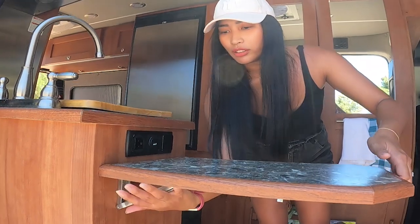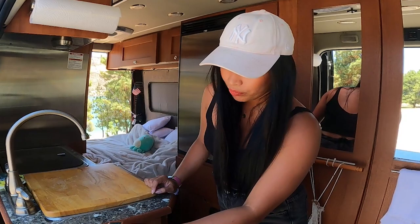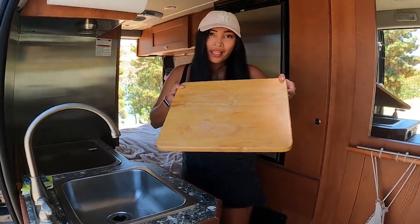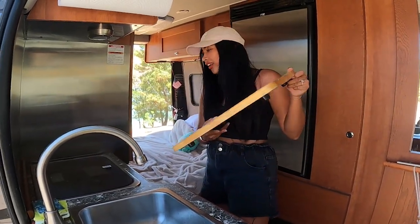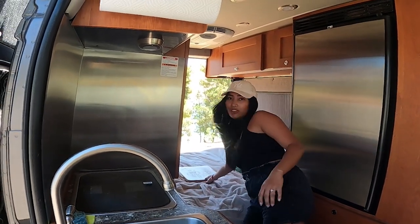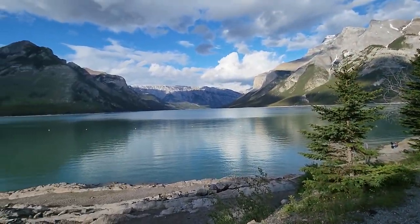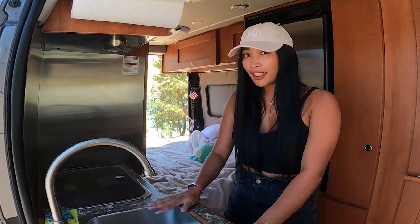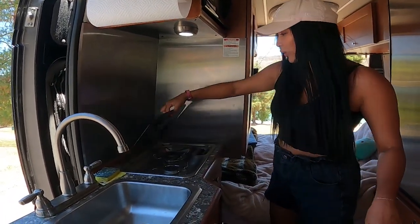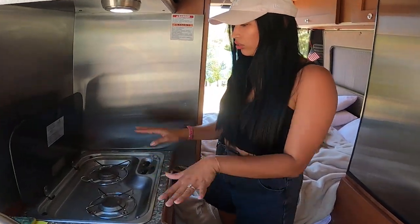There's an outlet and a USB port here, which is pretty good. You've got a chopping board — we also use this to eat on the bed sometimes. We have a good stove, a two-burner stove, which is great because I can cook two things at once.